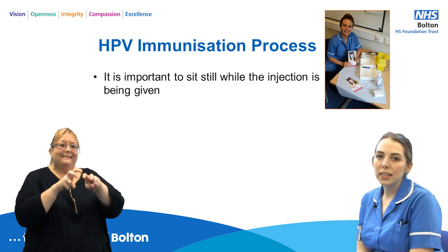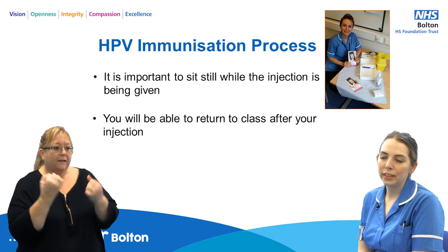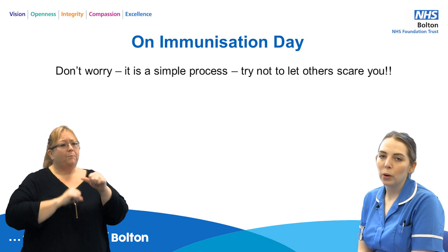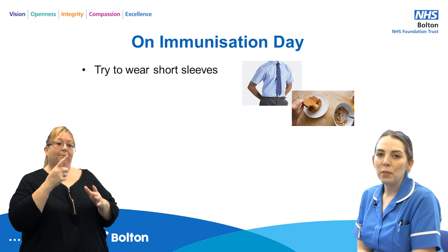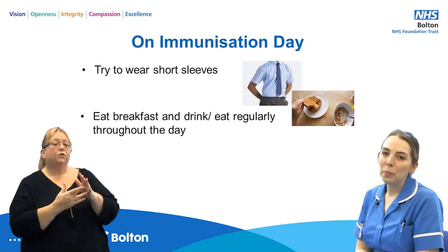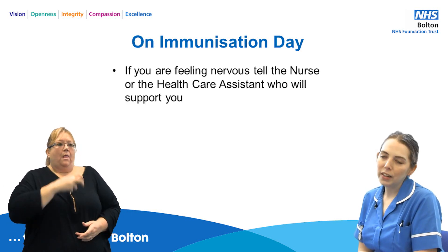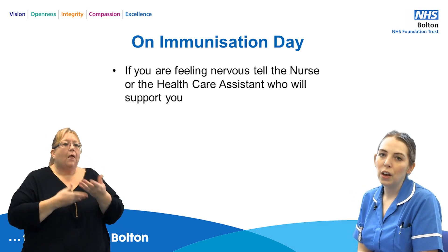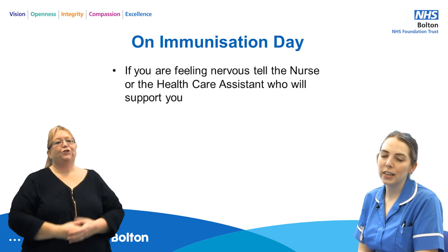It is important to sit still whilst you receive your vaccines, and you will be able to return to class when you've finished. On immunisation day, don't worry — it's a very simple process and try not to let other people scare you. Remember to wear a short sleeve shirt, eat breakfast, and drink regularly throughout the day. If you are feeling nervous, please sit down and have a chat with the nurse.